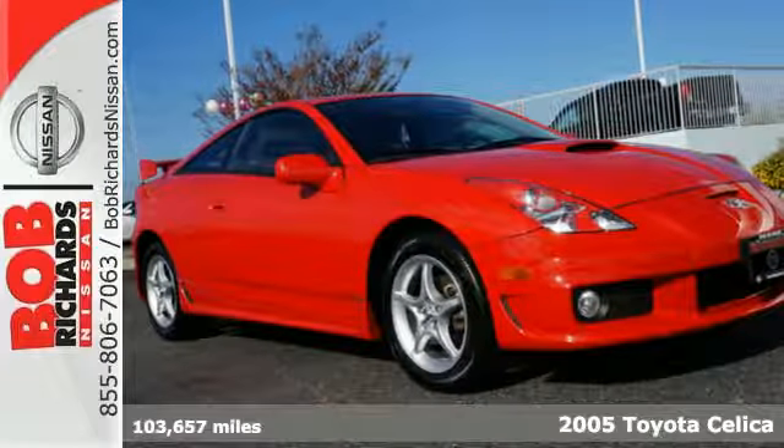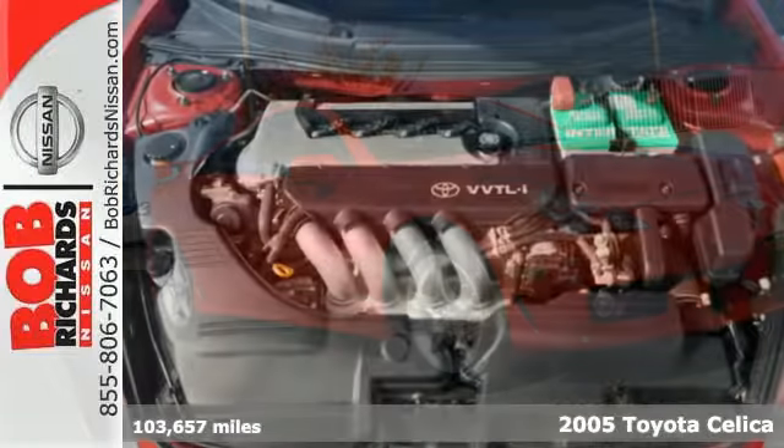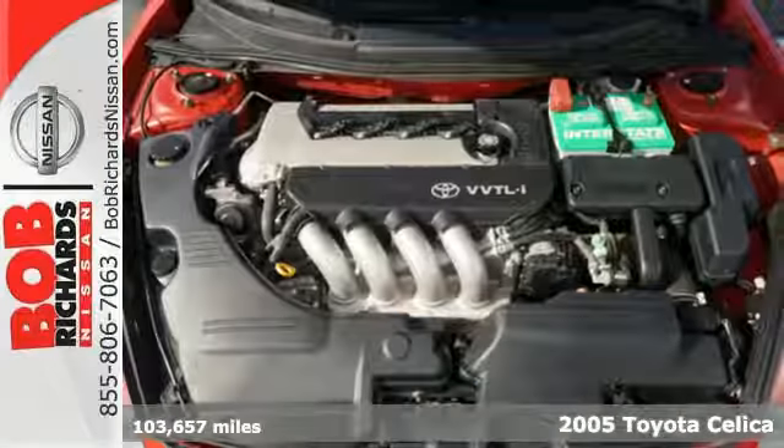Here's a 2005 Toyota Celica. The Celica continues to draw the eyes of other drivers. Perhaps it's the sharp styling, the reliability that comes with a Toyota, or just the simple fact that you look good driving it.